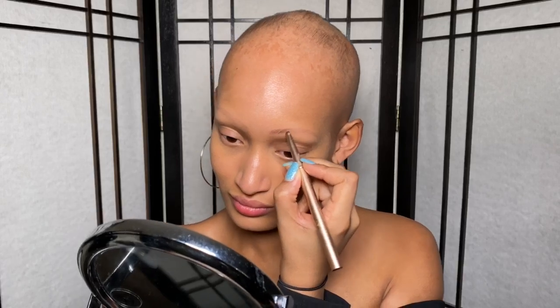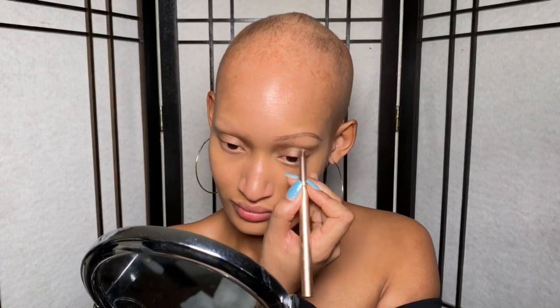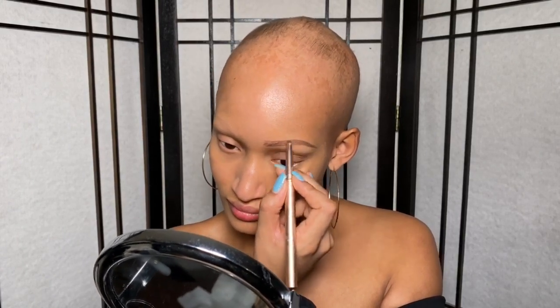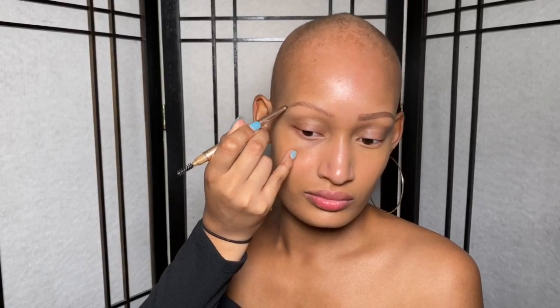For concealer I'm using Kat Von D, which I've used for a while — it's never let me down and always hides my mom bags from countless sleepless nights. For eyebrows, the pencil is by Penelope Lyons — she's the reason I have eyebrows at all. I did microblading and was terrified to try it, but it's worth it. Now I have a template that's easy to fill in instead of recreating brows every time — such a huge time saver. I did it in a light shade so I can fill in as dark as I want.